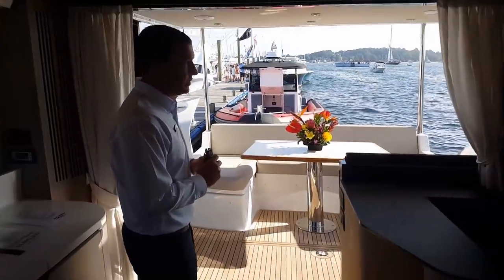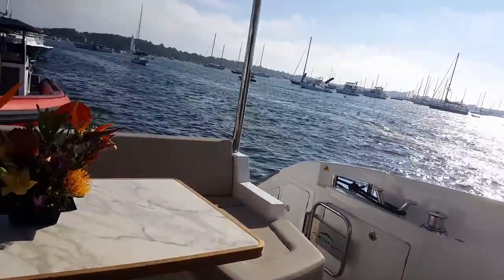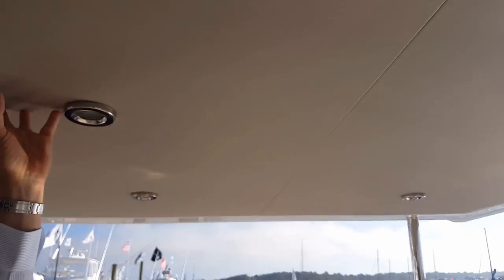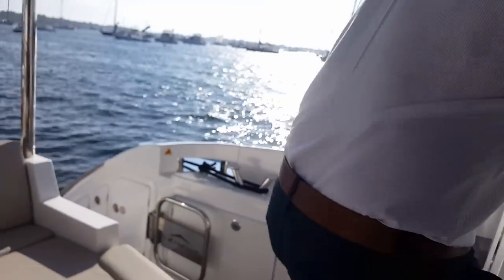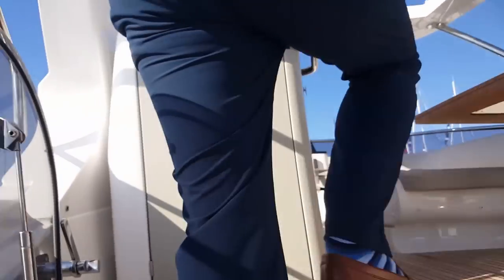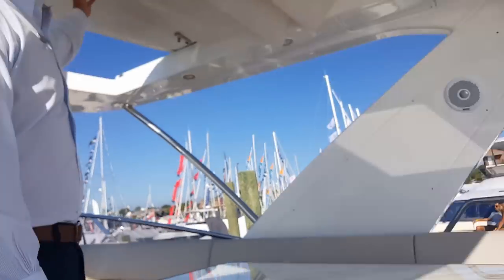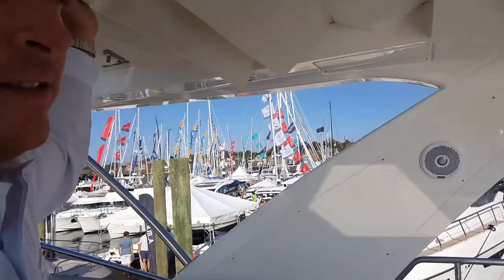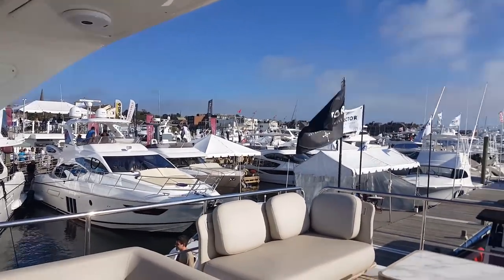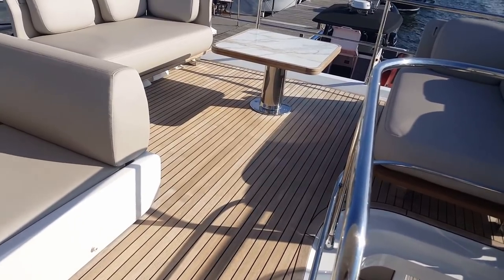Up on the bridge, you'll find that Azimut was able to take the deck and bring it all the way aft, so the bridge on this boat is the size of a bridge you'd see in a much larger vessel. Full hardtop with a retractable sunroof. Half seating, cocktail table with stone inlay. Teak decks throughout. Another large dining table just to starboard.